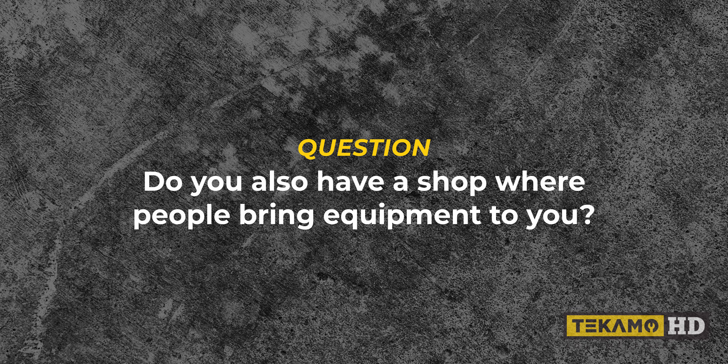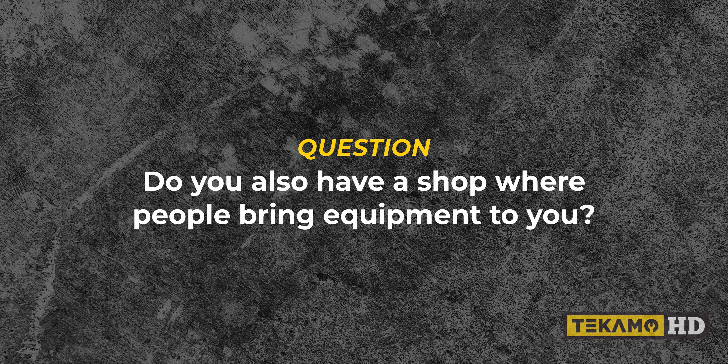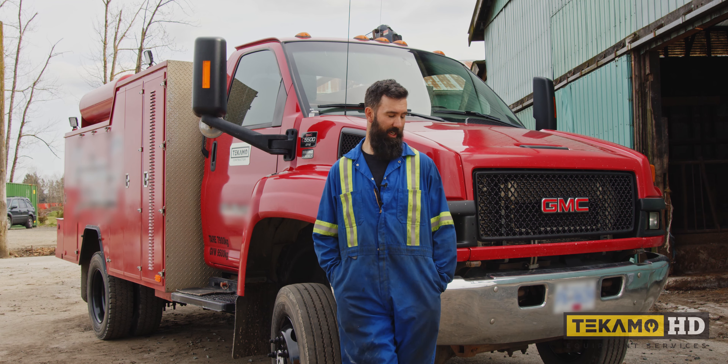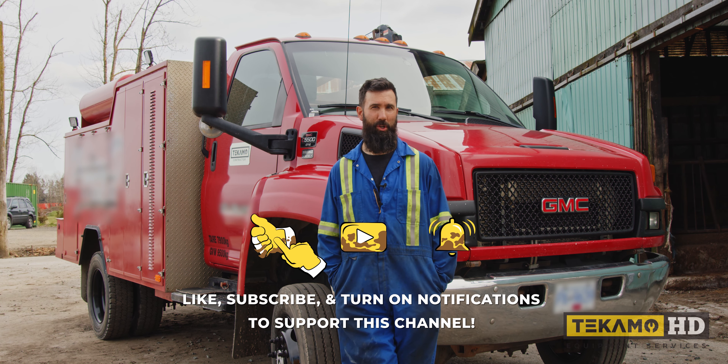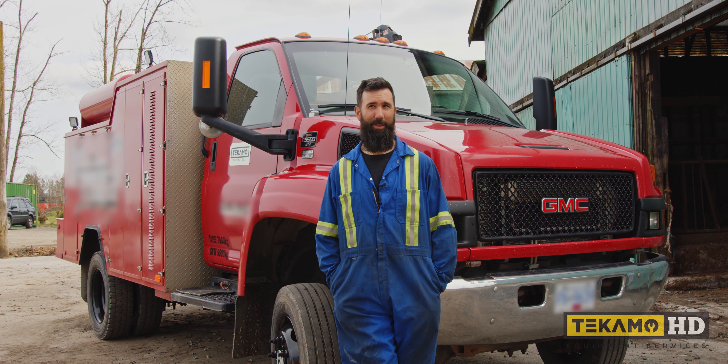Do you also have a shop where people bring equipment to you? I have this truck and I do have a repair facility at my home as well. It's just a small shop — I do rebuilds and smaller equipment repairs there. It's a friggin' mess, worse than my truck.